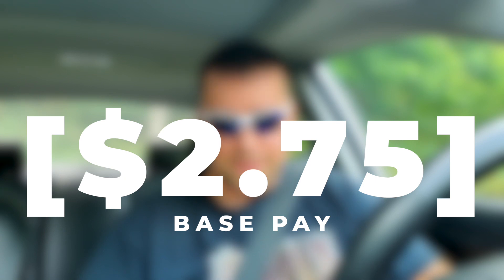Before I show you the offer that DoorDash sent me, I want to give you a little bit of information about my market. I drive in a market that has a $2.75 base pay. When I get a doubled order or an add-on, the add-on pays $2. Now keep in mind, I was sitting there waiting to pick up an Uber order, not a DoorDash order. Have a look at this screenshot.